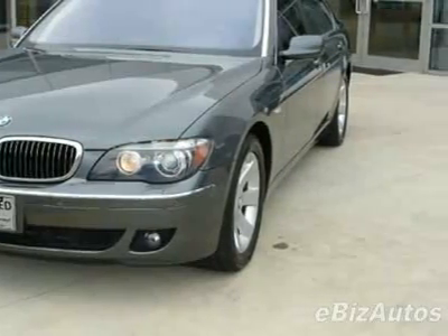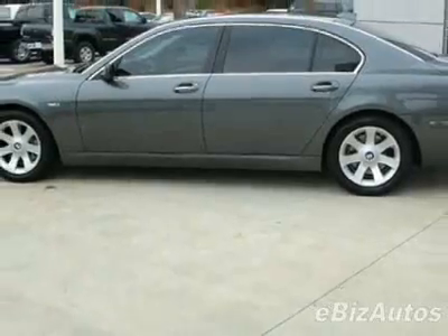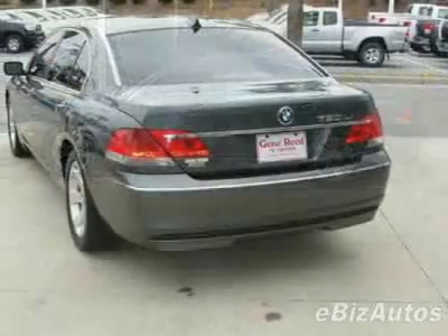For your protection, a warranty is available for this vehicle. This vehicle gets 17 miles per gallon in the city and 25 on the highway.